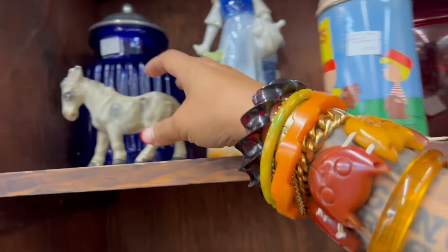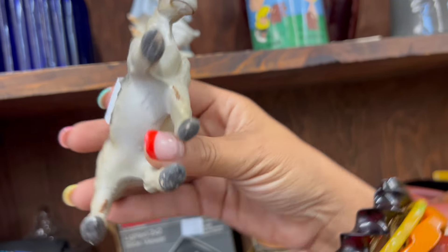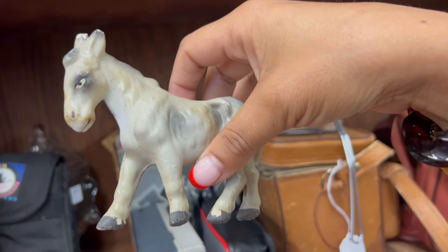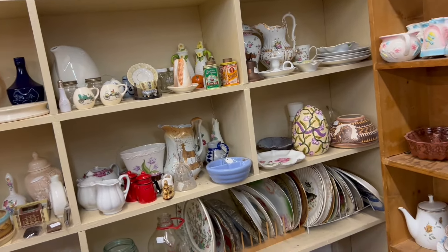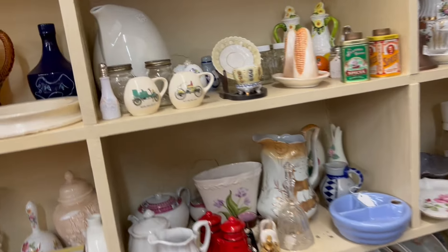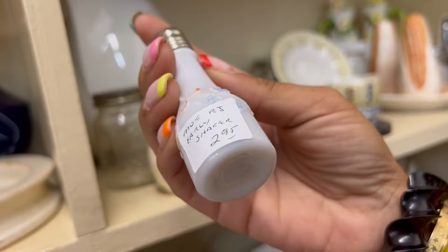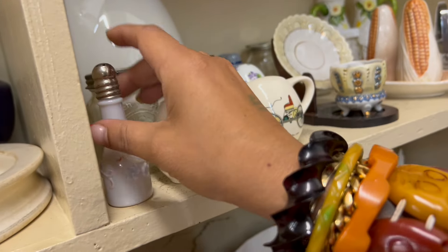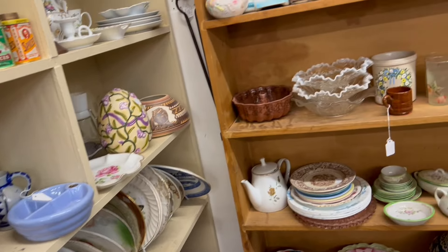Especially because next to it, I see this composition donkey — $2.00, made in Germany. That's amazing. That's coming with us. It's definitely easy to find stuff to make a quick buck in here, but I'm trying to keep it to the really unique. This is gorgeous — just this little shaker. Wish there were two of them. Still a good deal.